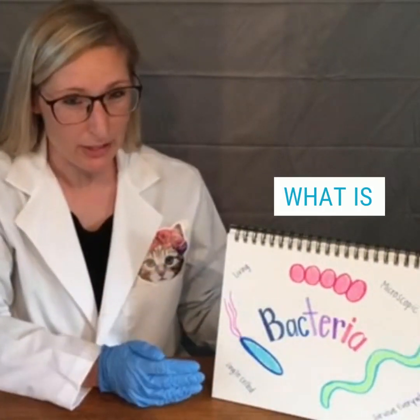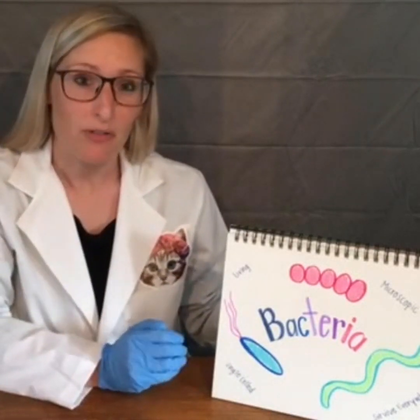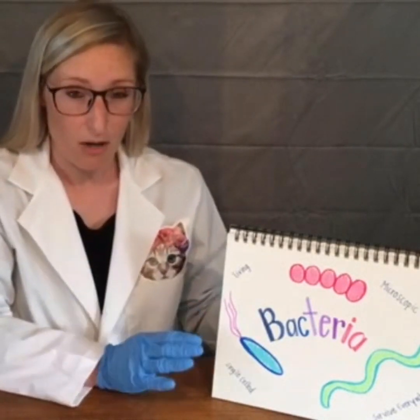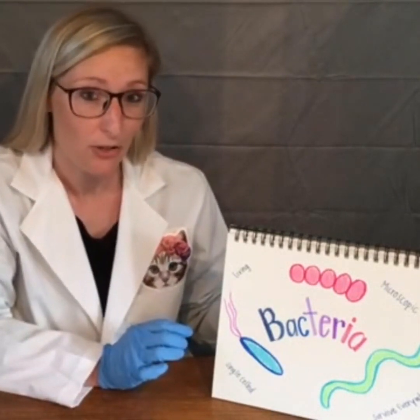You may be thinking, what is bacteria? You've probably never actually seen it before, and the reason why is because it's so small that you cannot see it without a microscope — unless of course there is a lot of it. So that's what we're going to do today: we're going to grow bacteria so that you can actually see it.